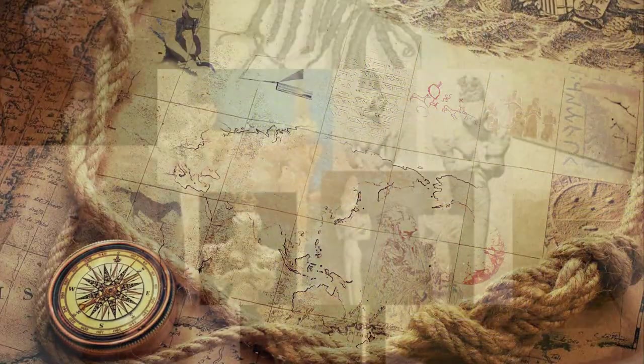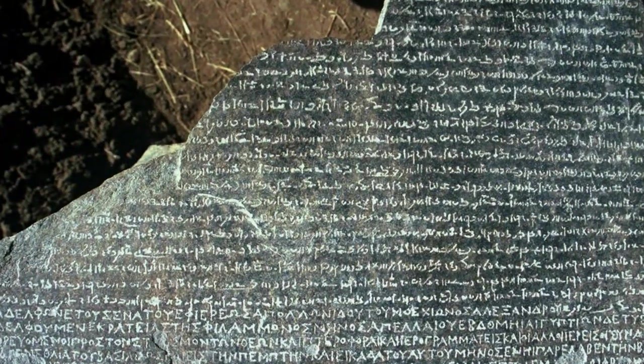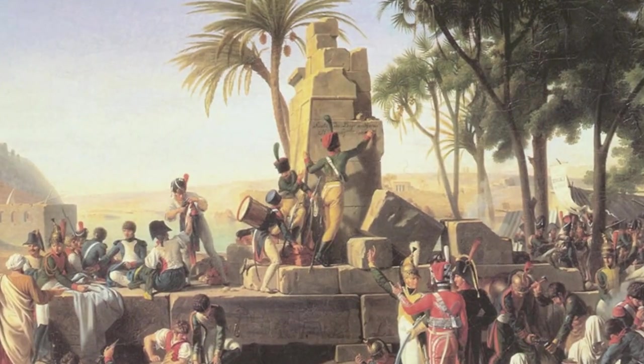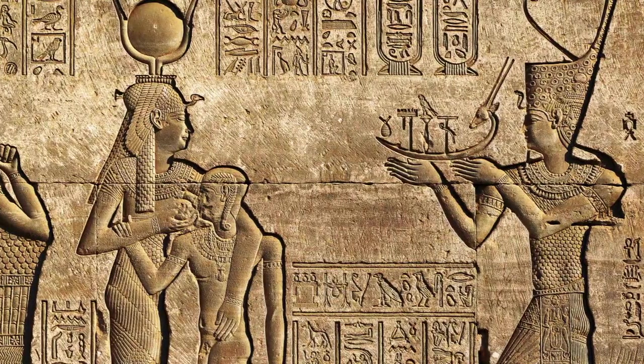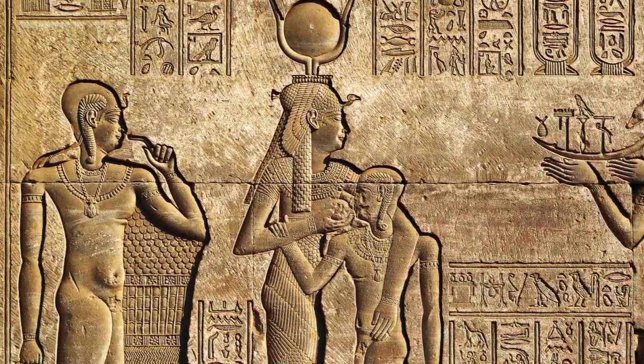In the archives of history, few artifacts have captured the imagination and curiosity of the world like the Rosetta Stone. Discovered in 1799 by French soldiers near the Egyptian town of Rosetta, now known as Rashid, this remarkable stone slab would become the key to unlocking an ancient mystery that had baffled scholars for centuries.